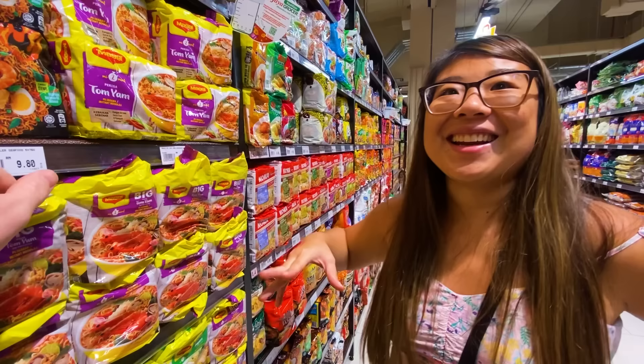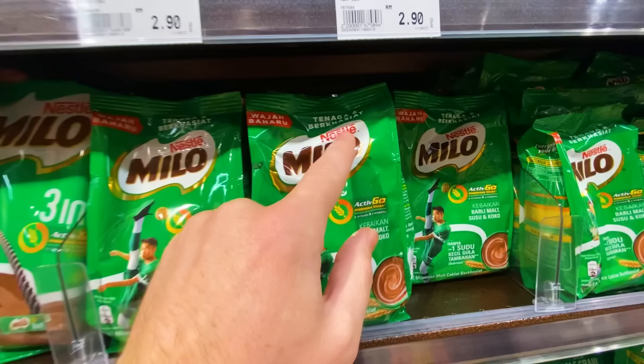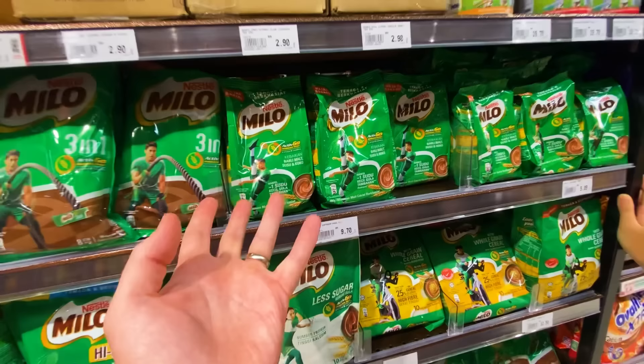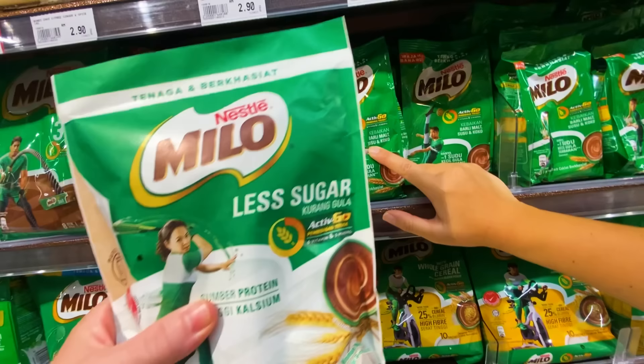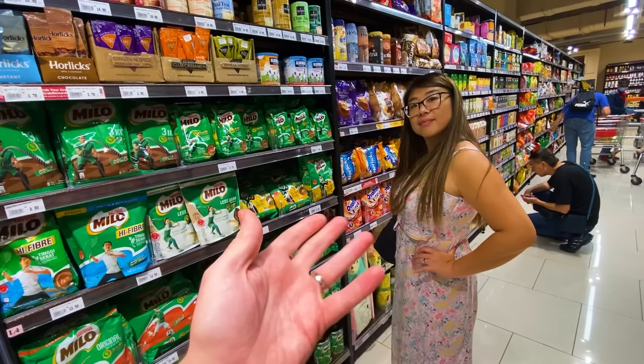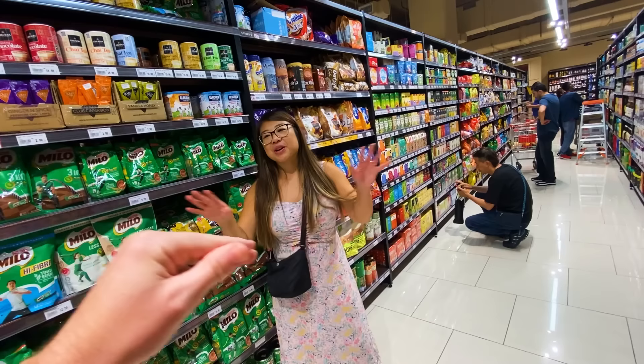Another Malaysian staple is Milo. I believe it's more of an Australian product, although maybe purchased by Nestlé recently. In the end it's just a powder you put in water to make chocolate water. They've got it branded as active with vitamins and minerals — realistically it's mostly sugar, though it does have susu — milk. This one even says less sugar, so maybe they're rebranding into a Gatorade-type thing. In Malaysia you'll even have it in restaurants — Milo dinosaur, roti Milo. Maggie and Milo: every household, born and raised.